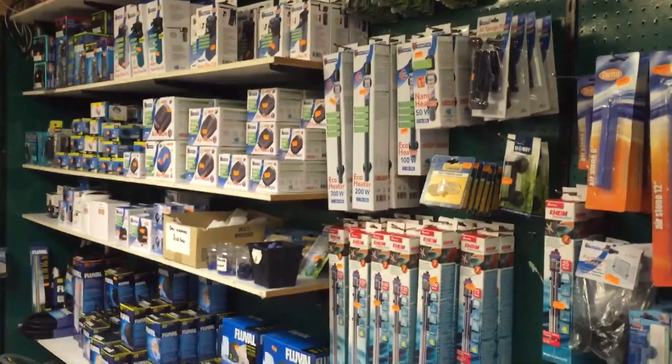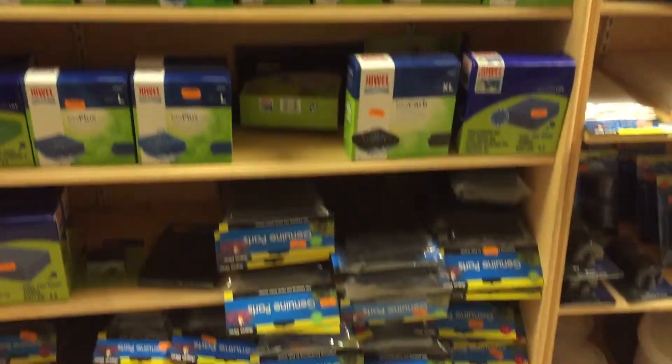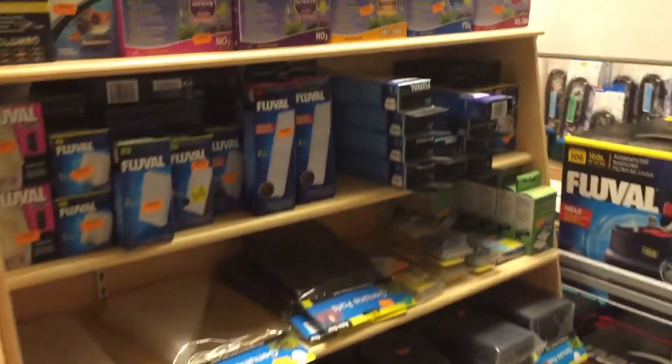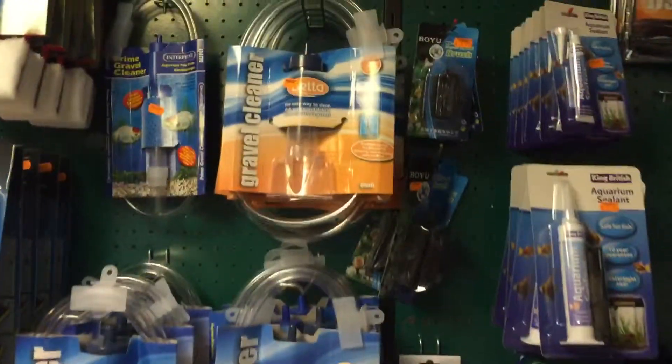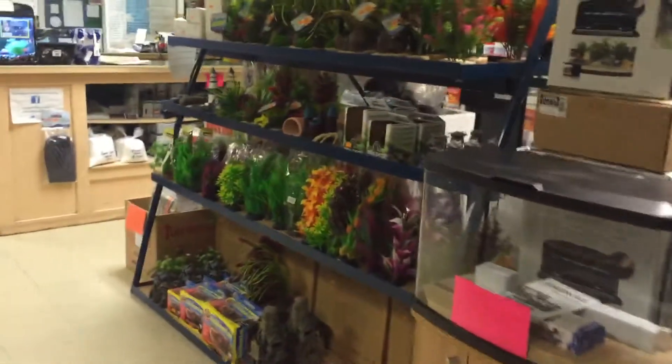At the back you'll find all the heaters, filters, and the air pumps, and all the filter media, all the cleaning equipment. In the middle you'll find the tank ornaments.